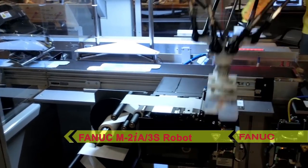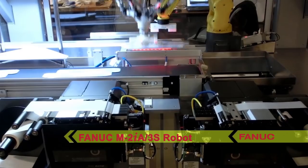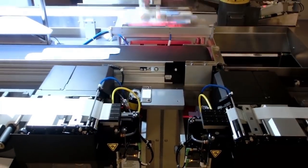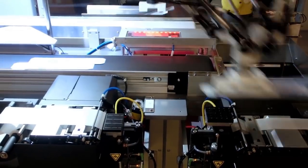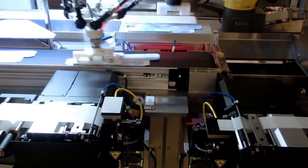In one continuous motion, the FANUC robot lowers the carton to receive two different labels and then places the carton on the vision inspection system. The vision inspection system verifies that the correct labels have been placed on the cartons and that they are in the right position.